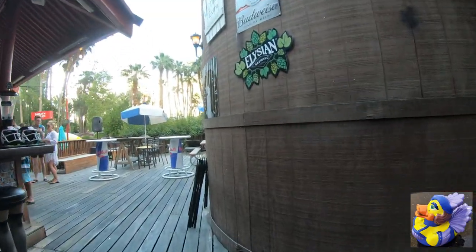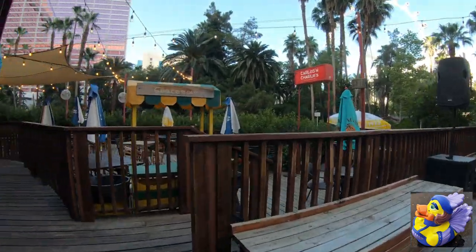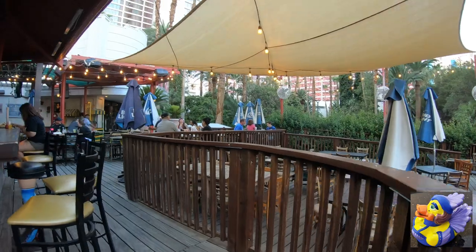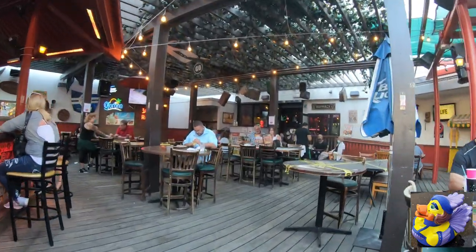This is Mitzi, the Rubber Ducky Showgirl, who shows up on all my Vegas videos. As most of you know, there are hidden mascots, or some of you call them Easter eggs, in my videos. Mitzi shows up in all the Vegas ones. Sometimes she's easy to spot, other times she's quite elusive. So keep your eyes open while watching the video. If you spot her, note the time in the comments below, and if you're the first one, you'll get a shout-out on an upcoming video.